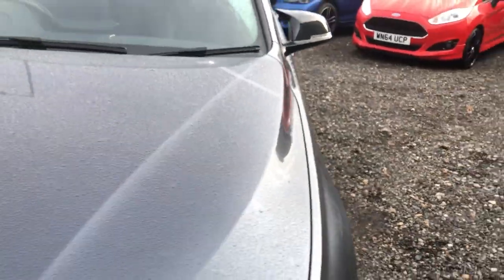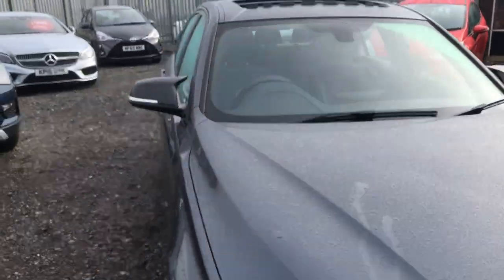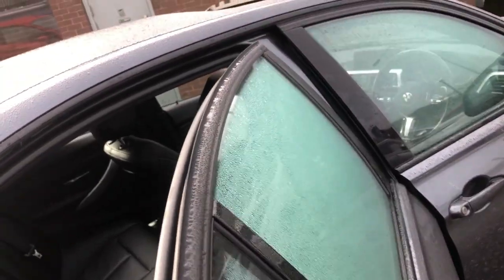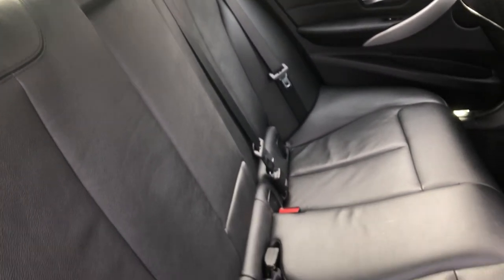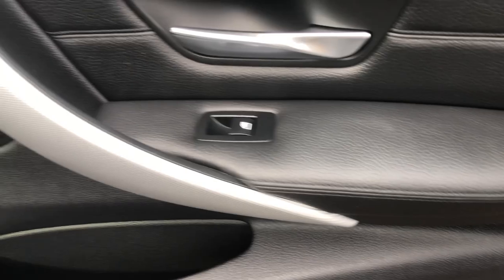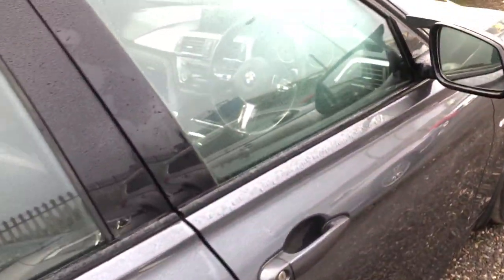We're going to take you now into the VIP section, which is behind the rain-soaked glass. Inside, the spec continues — black Dakota leather, no rips, no stains, no tears, no issues. Got the BMW floor mats, really nice. You've also got the synthetic leather design at the top, synthetic leather on the armrest, and that aluminium almost geometric pattern. And then moving in, this is where it gets really nice and really smart.